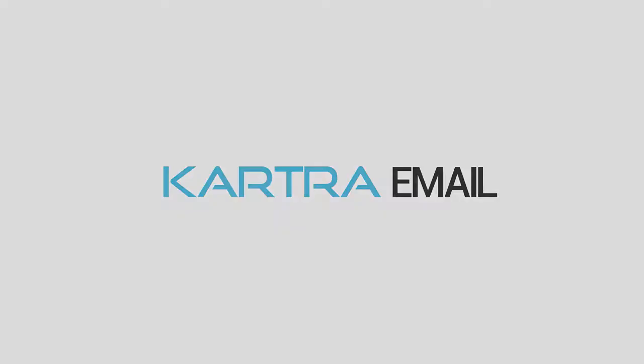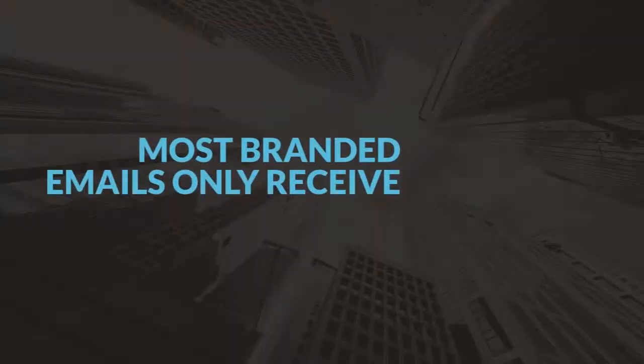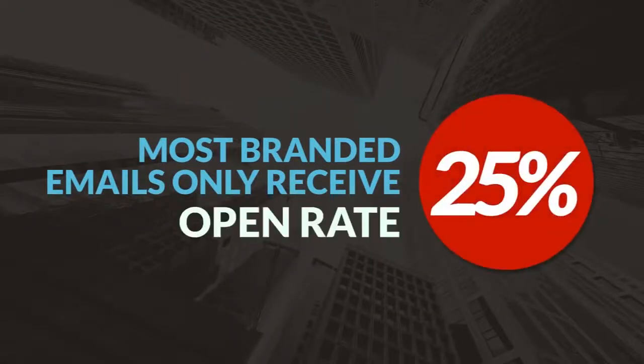Did you know that 83% of customers say email is one of their preferred methods for brand communication? But despite that, on average, most branded emails only receive a 25% open rate. Ouch. And that's if their email even got to the inbox in the first place.